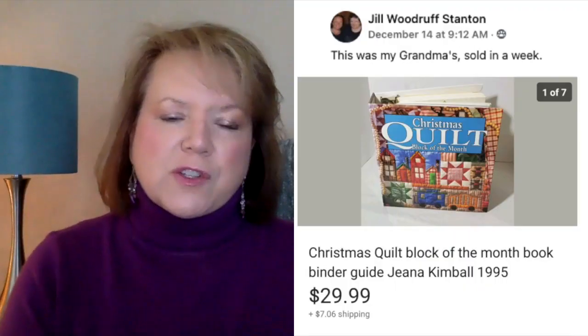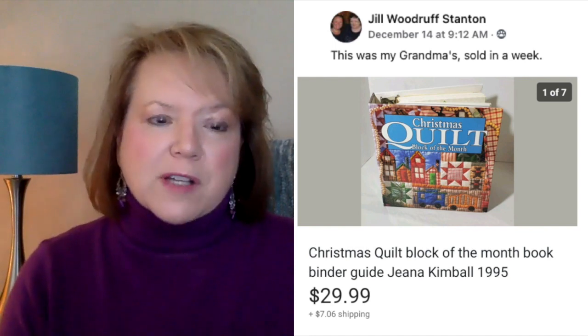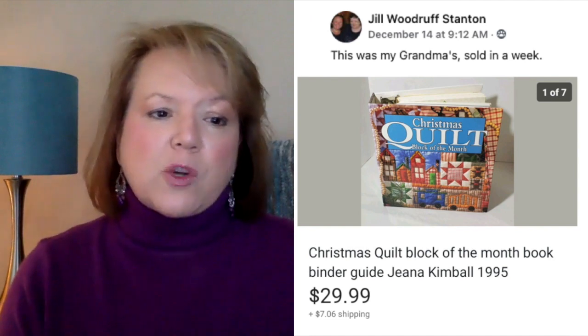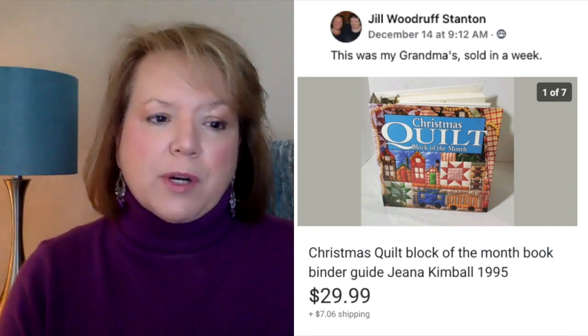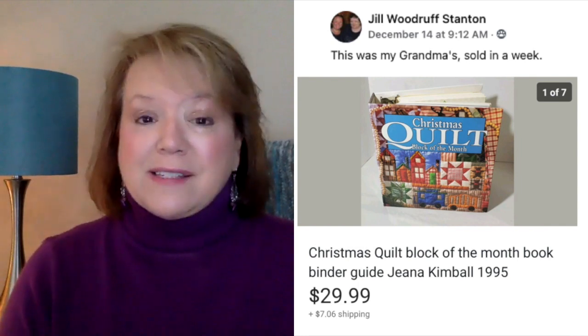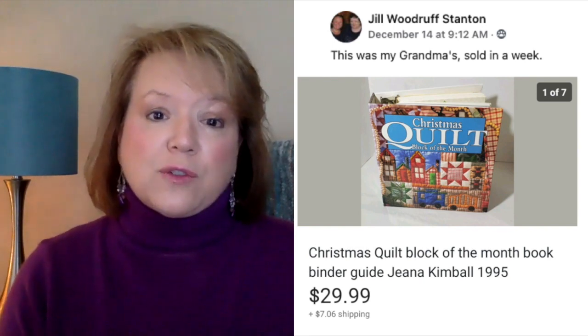Next up is Jill. She sold a quilting book — this was her grandma's, sold in a week. She sold it for $29.99. It's a Christmas quilt block of the month book from 1995, so that is definitely vintage. If it's over 20 years old, it's considered vintage. Free to her and sold for $30.